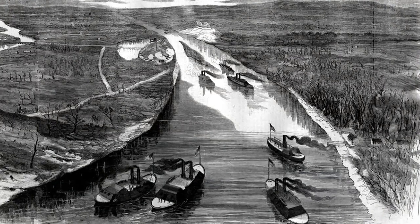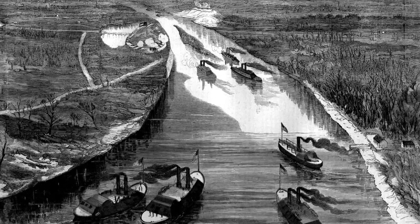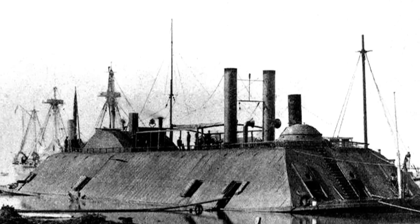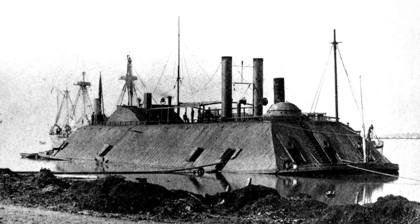Even before the Monitor engaged the Virginia, Eads' ironclads were making a difference in the western theater, taking part in the capture of Fort Henry on the Tennessee River. Eads stayed in constant communication with the commanders of his ships, incorporating their comments and suggestions into improved designs.